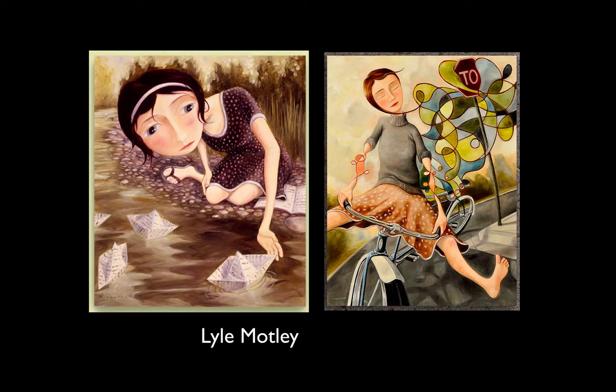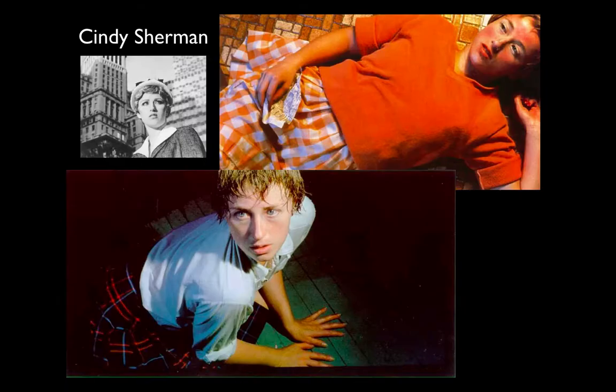This is Lyle Motley — not a well-known artist, but one whose work I really enjoy. He's from Colorado. I love the little stories he tells by adding symbols or abstract elements. On the left, a girl is tearing out pages of what looks like a diary, folding them into little boats and sending them down a stream. On the right, she's riding her bike with her eyes closed, feet off the pedals, stop signs being obliterated by colorful designs following her — a feeling of freedom.